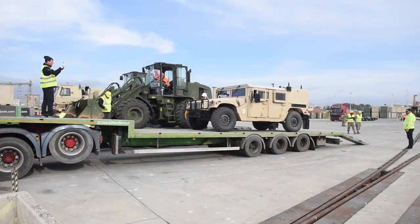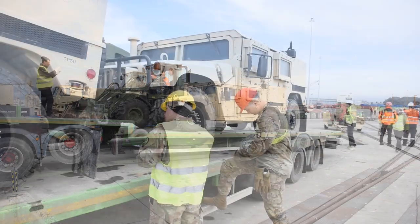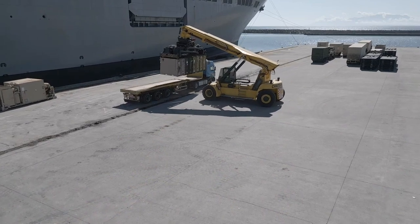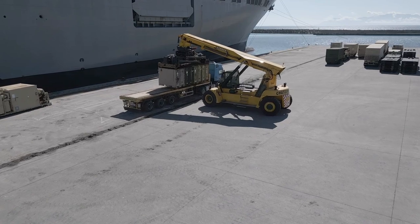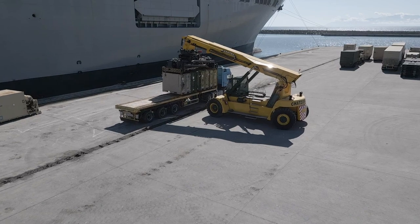Here in Europe on this operation, we have seven different forward operating sites that we're supporting, which is quite a lot. At each stage of the port and other areas, our soldiers are preparing for rail upload and commercial line haul upload, getting each individual vehicle loaded and bound for its correct destination.